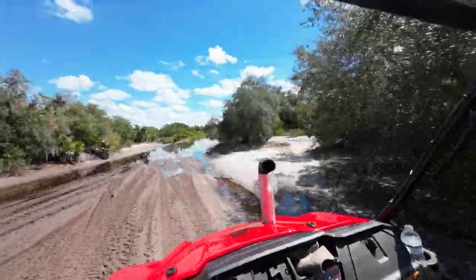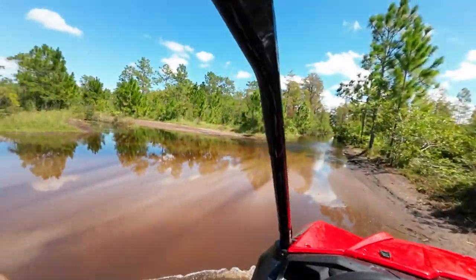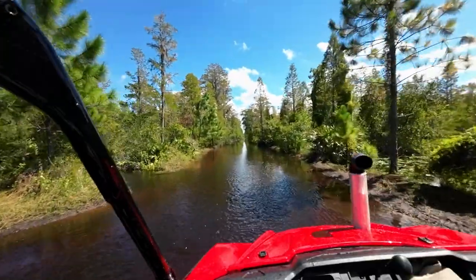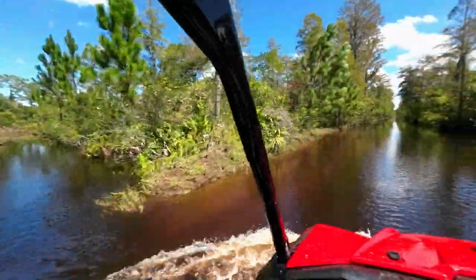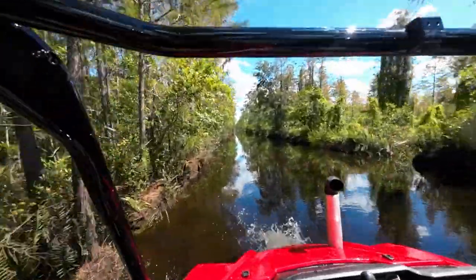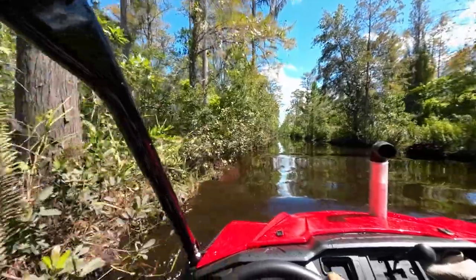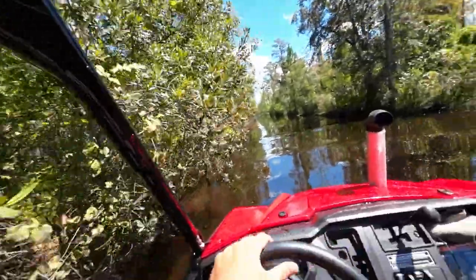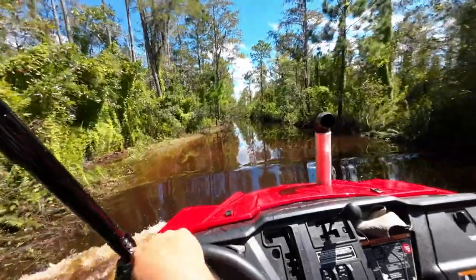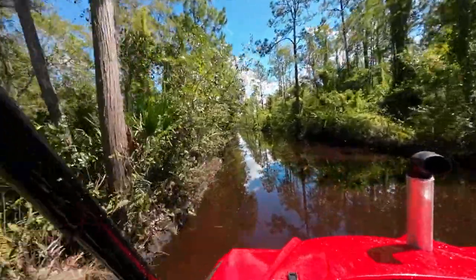We're going to attempt to go down Main Trail even though it's flowing like crazy — probably the first person to do this since the storm. That was easy. Wow, you can see the bottom out here.